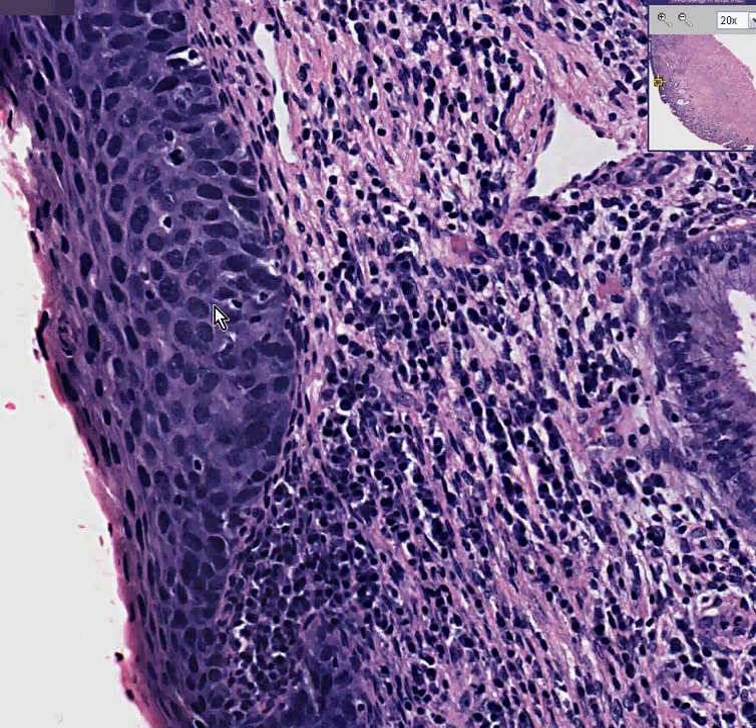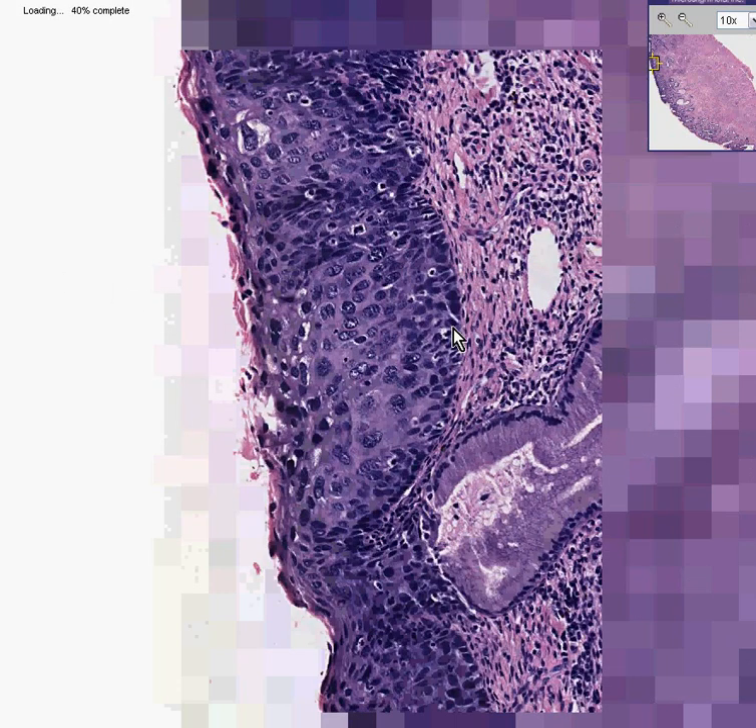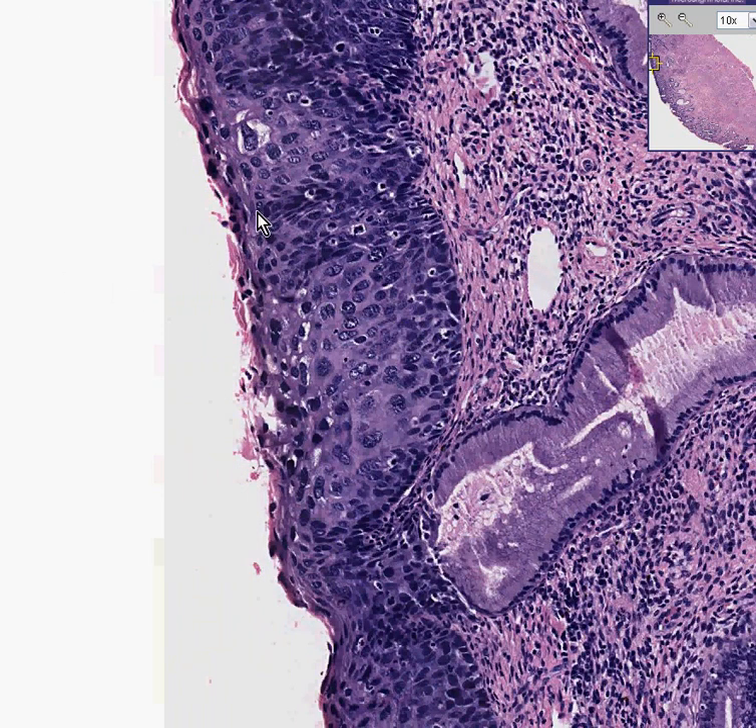And this made everybody happy. And then they were friends again, and they didn't fight anymore. But just to show you how subtle this differentiation could be, when you look at an area like this, you could see really bizarre irregular epithelium, apparently no or very little maturation. Most people would call this carcinoma in situ.